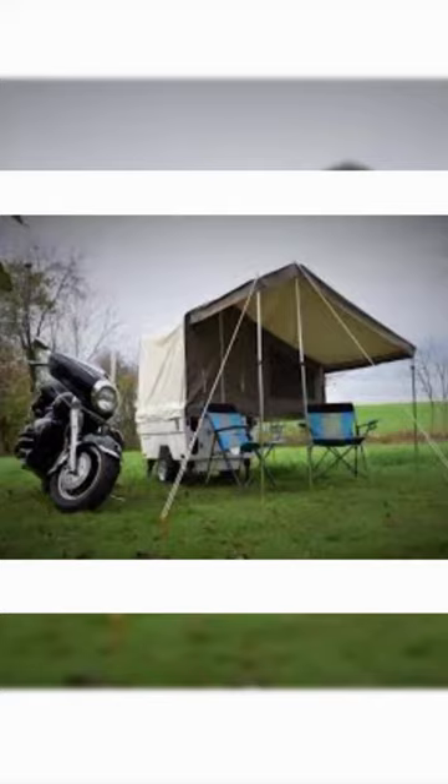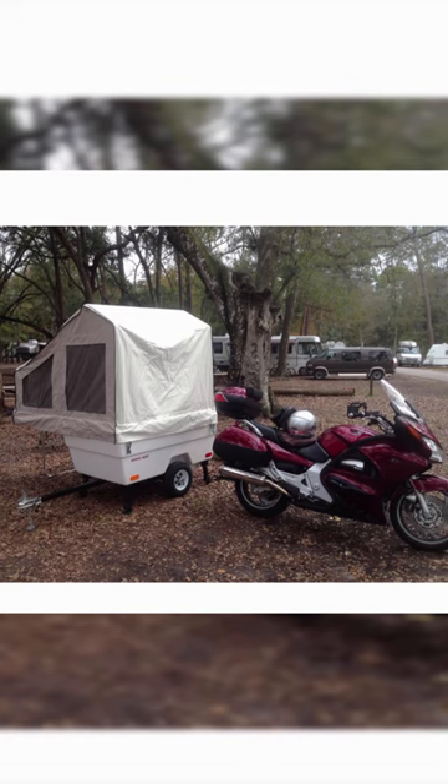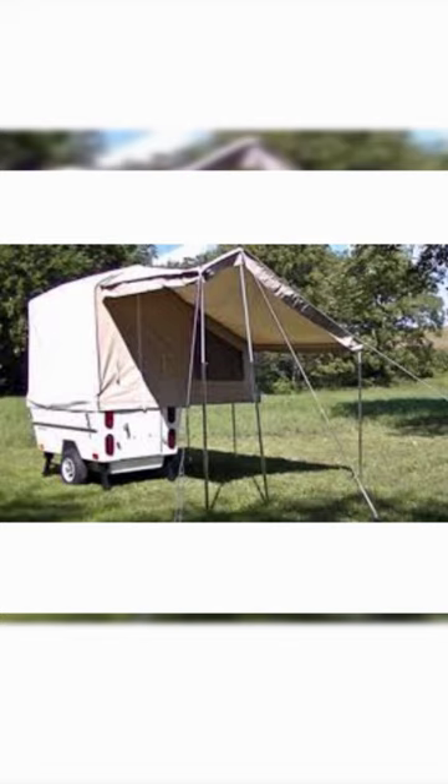Setting up the Mini Made Camper is a breeze, taking only two minutes to fully set up. The heavy UV/water-resistant canvas tent provides a comfortable and protected sleeping area, with a generous 6'4" headroom at the peak.